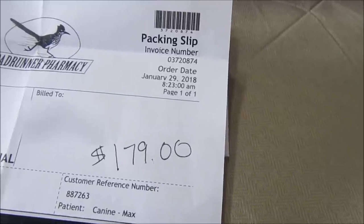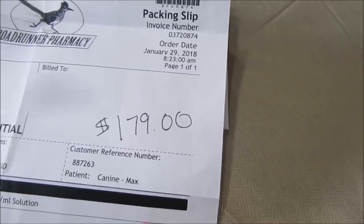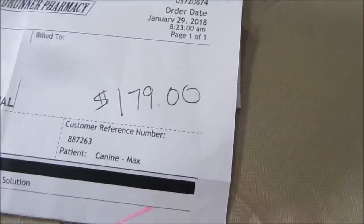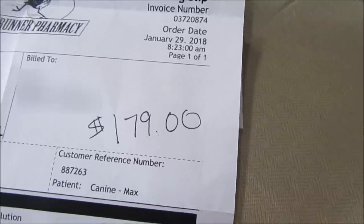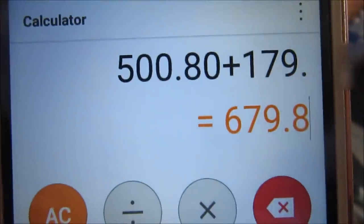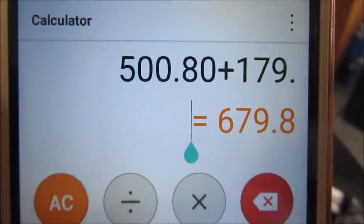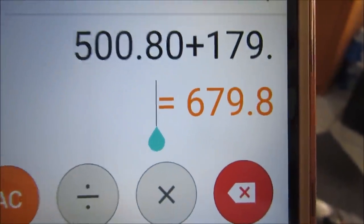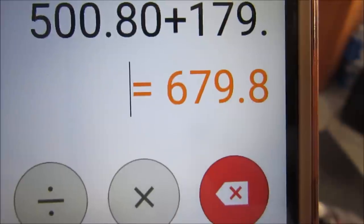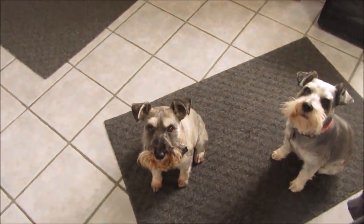I should mention before I end this video that since this was $179 and I got it in January — and I already did my January expenses because I wasn't sure when we were getting this medication — so instead of the $500.80 I mentioned in the other video, adding this $179 it should really be $679.80 for the month of January. Okay, now goodbye and I'll see you in the next video, bye!